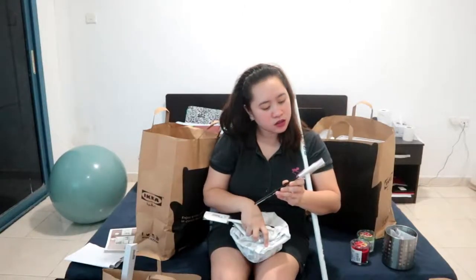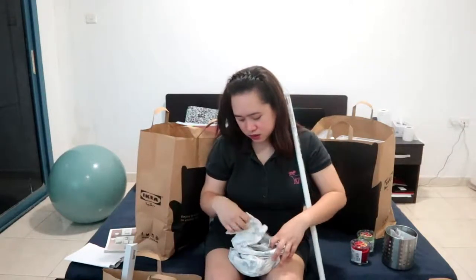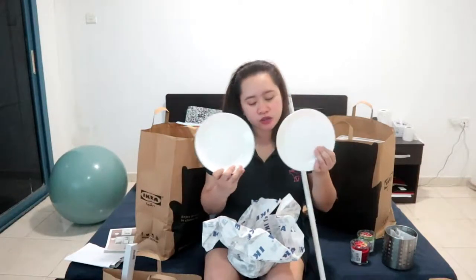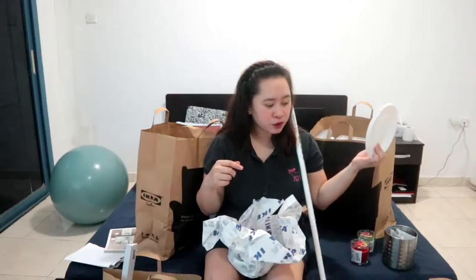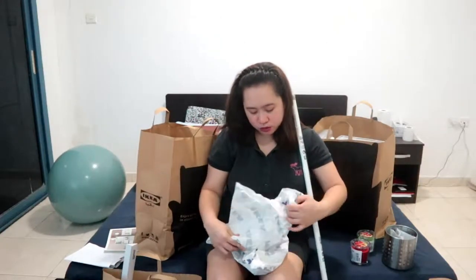These are all cooking items. I have a spatula and another tool you use for grilling fish and meat. Then this small plate — we bought two of these. It's just the two of us, my husband and I, so we have two of each except for the plates. We also bought two small bowls. Everything's white — I like white, black, and earth colors.